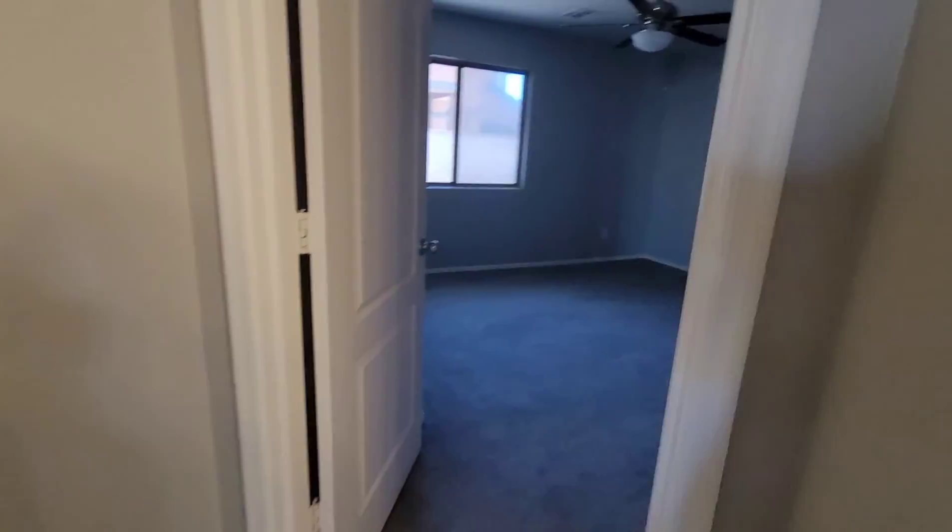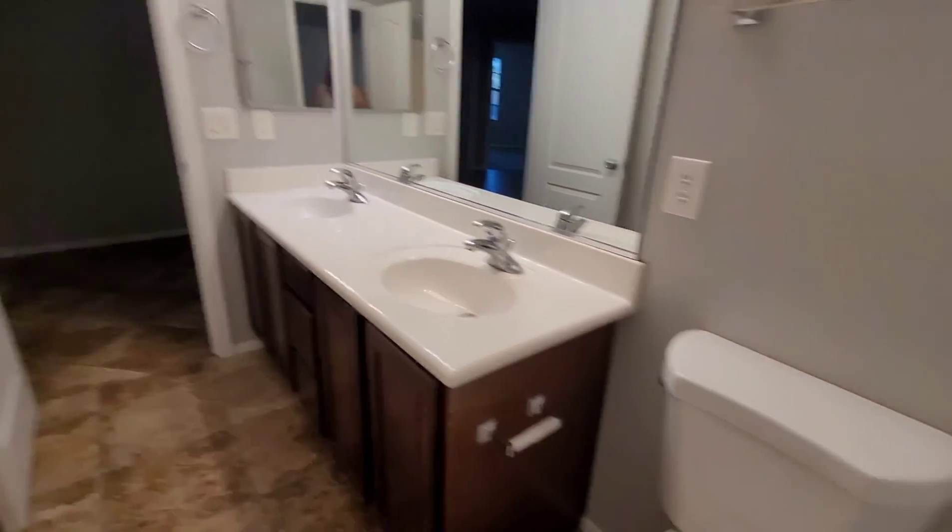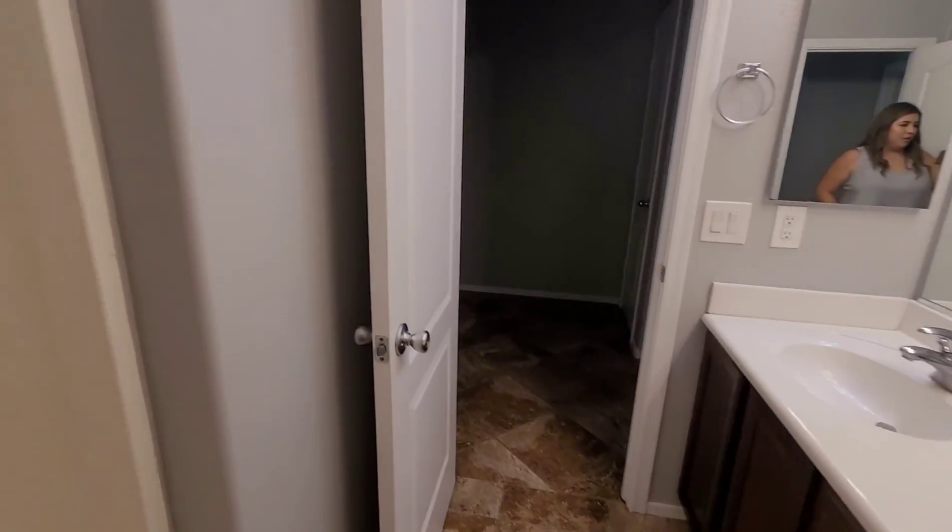Sorry it's dark in here — let me turn the light on. Okay, so here's the bathroom in the hallway. It does have two doors, so it goes to either end of the house, with a tub-shower combo.